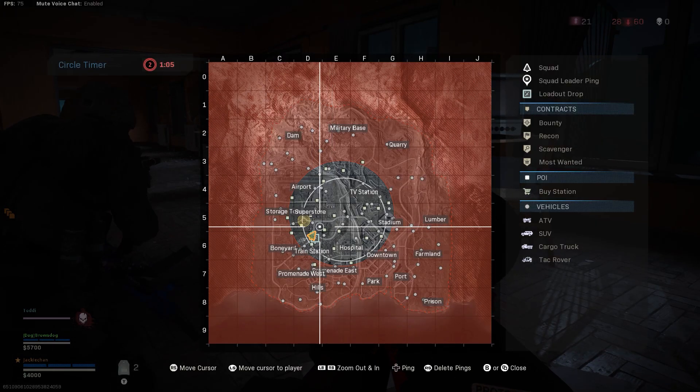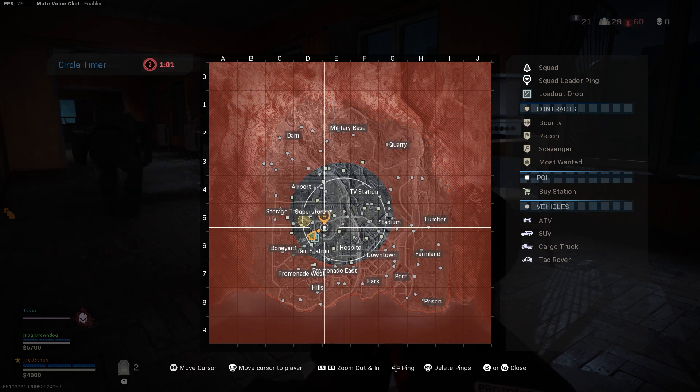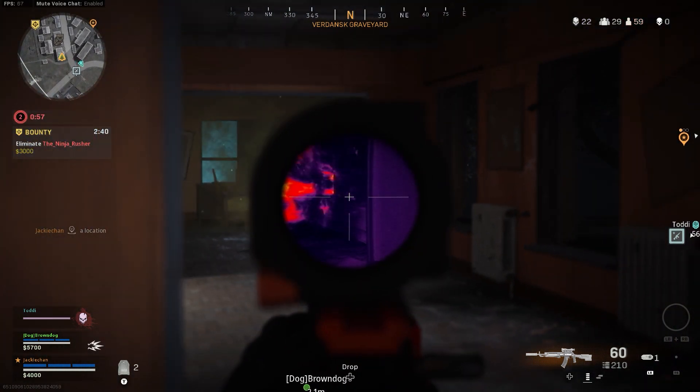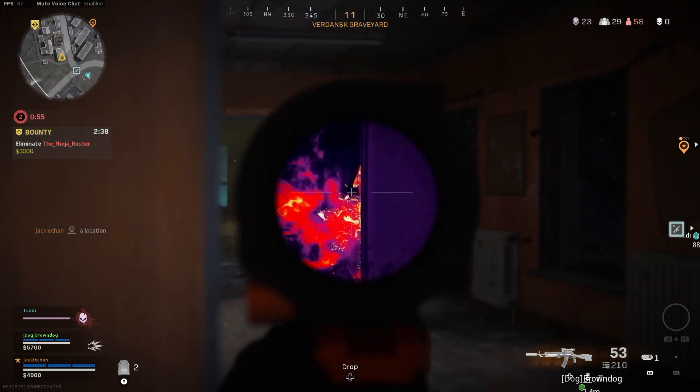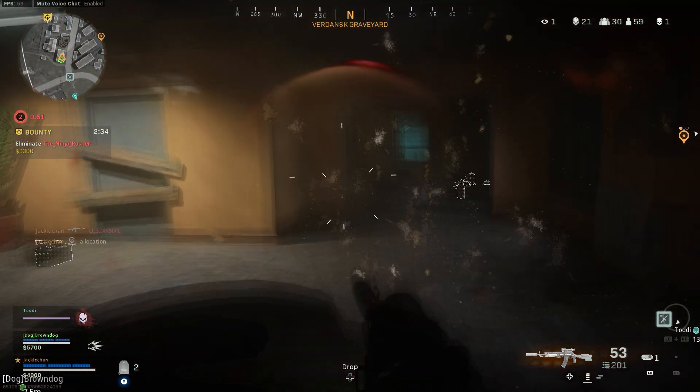Power consumption will be 200 watts versus 250 watts on the 2080 Super. My recommended gaming solutions for this GPU would be anything up to 4K, however this is heavily dependent on which title you play.